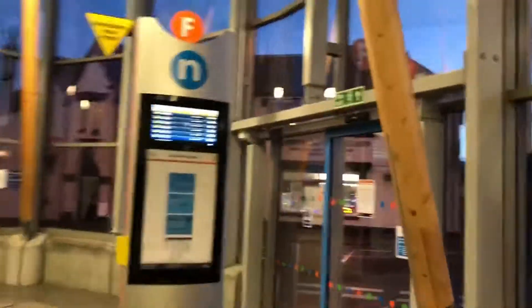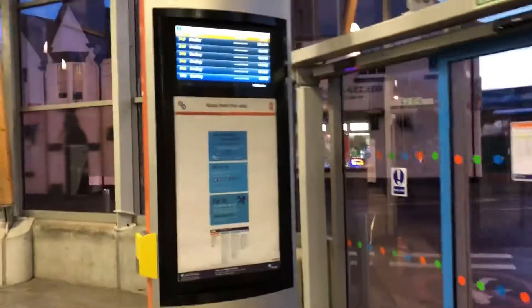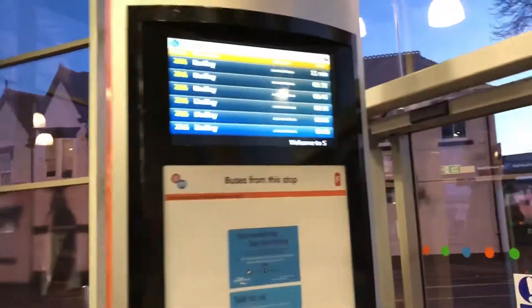We start here at Stand F. This is where if you're travelling on the 246 towards Dudley via Wyre Forest or Hospital, you'll be boarding here. This is the stand for the 246 which used to be the 311 and the 313, which went to Wyre Forest.